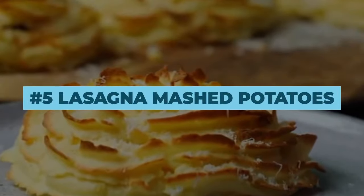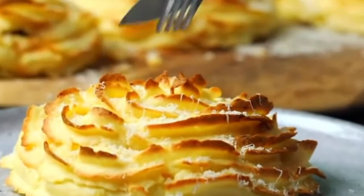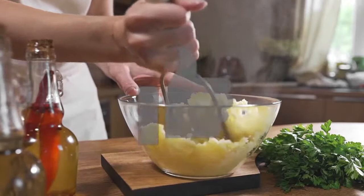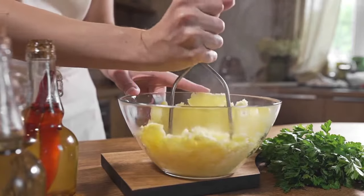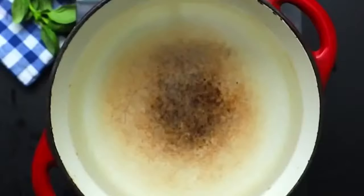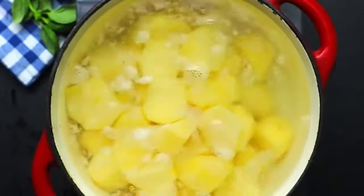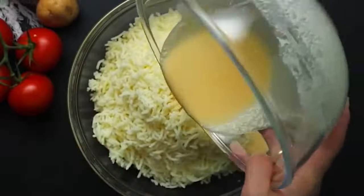Number 5: Lasagna Mashed Potatoes. Now, this is one of the more complex recipes on this list, but you're definitely getting lucky after this, so cook with caution. In reality, you'll need to prepare the meaty ragu sauce with tomatoes, onions, garlic, and minced meat. Then, prepare the mashed potatoes, but instead of adding butter and cream, add three eggs and cream into the mix. This will make sure they don't fall apart when cooking.